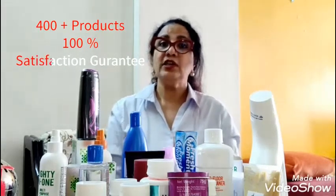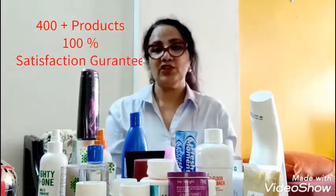ISO 9001, GMP certified, 400 products in 12 categories — eco-friendly, biodegradable, 100% satisfaction guarantee products, and they are from dawn to dusk.